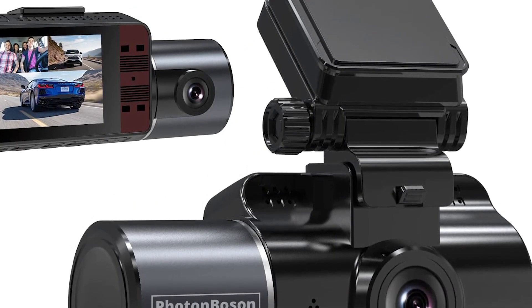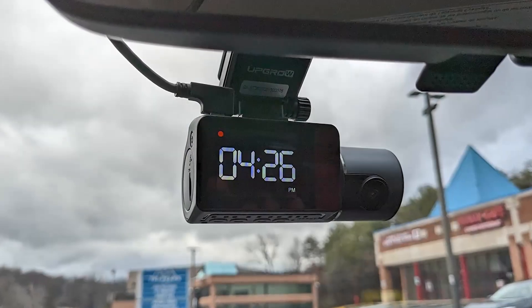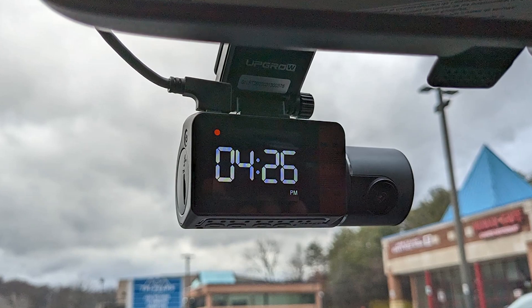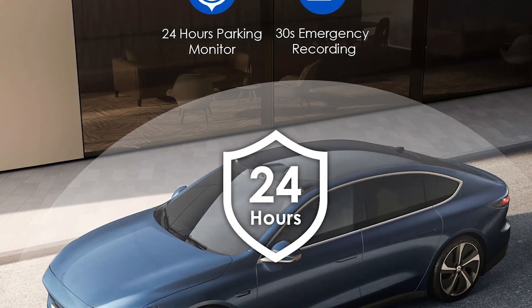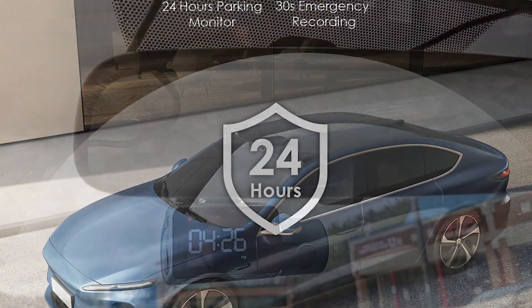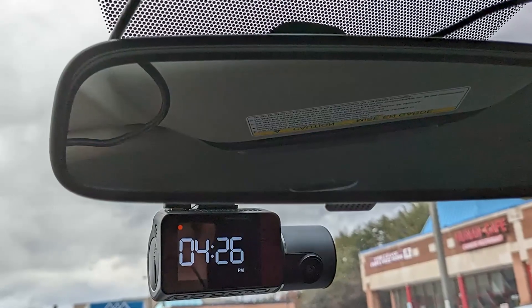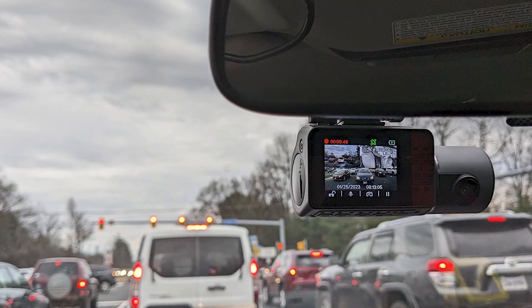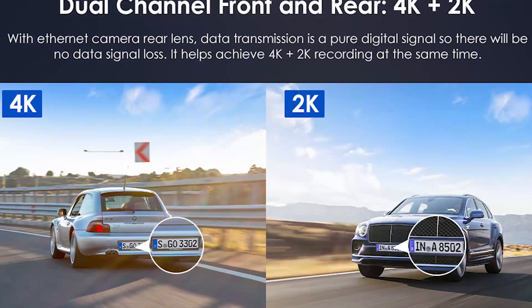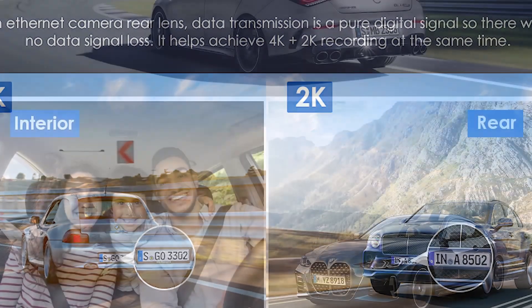Up next, number two: Grifsu PB32 built-in GPS 3-channel 4K dash cam. The Grifsu built-in GPS 3-channel 4K dash cam is a must-have for anyone looking for a top-notch dash cam for their car. The dash cam features a built-in GPS which accurately tracks the location, speed, and direction of the vehicle, making it easy to pinpoint the exact location of any incidents that may occur while driving.